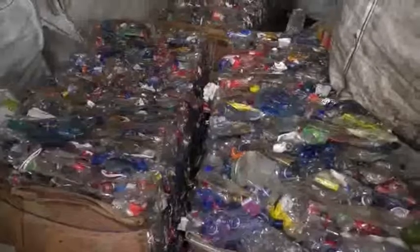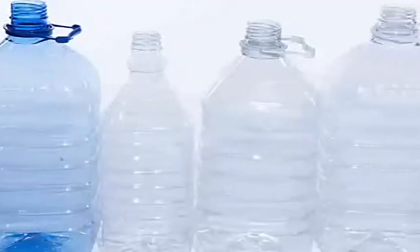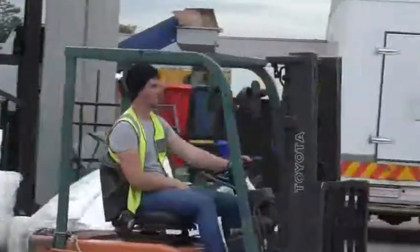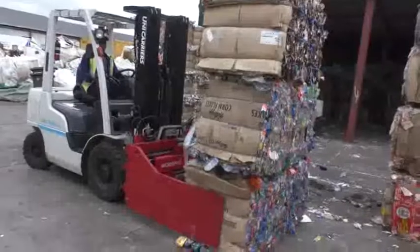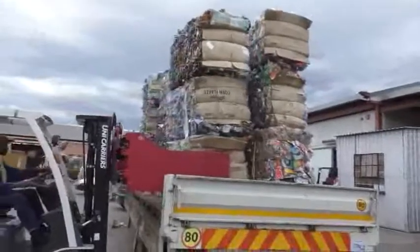Sorted materials go to recycling plants. There, they are made into new raw materials that become new products. Many sorters have forklift licenses. Forklifts are used to move bales and bags around the sorting facility and lift them onto trucks.